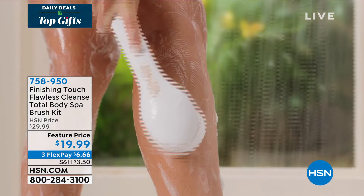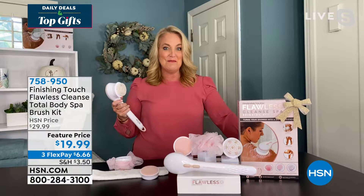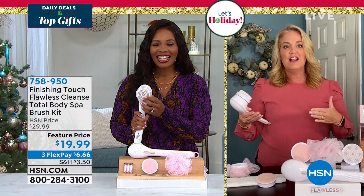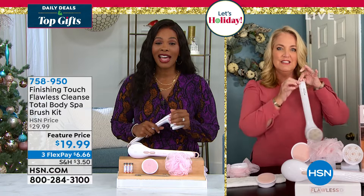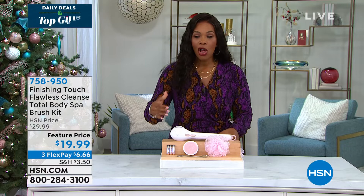Those little massage nodules feel so good on your skin and those hard-to-reach areas — plus you're cleansing at the same time. My brother is a single dad with his 14-year-old daughter full time, and these are the kind of things an aunt can pass along to help with self-care too. Thank you, Kathy — it's always so good to see you. You can keep shopping for the Finishing Touch Flawless Cleanse Total Body Spa Brush Kit.